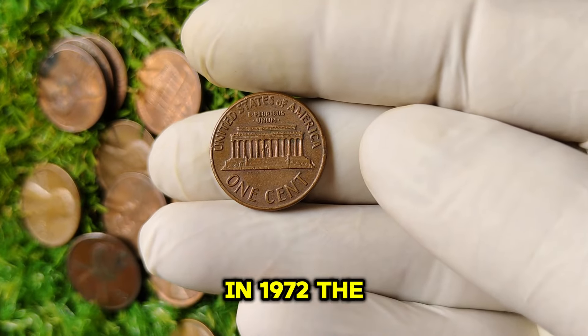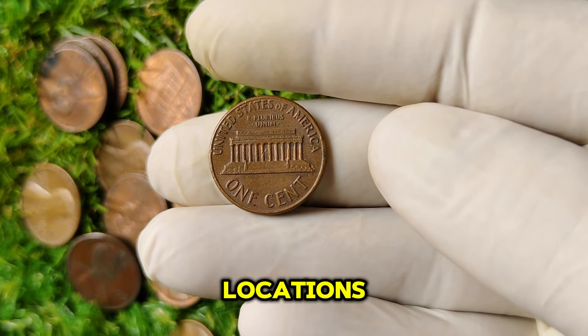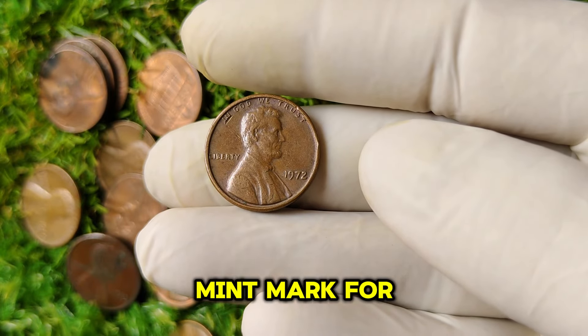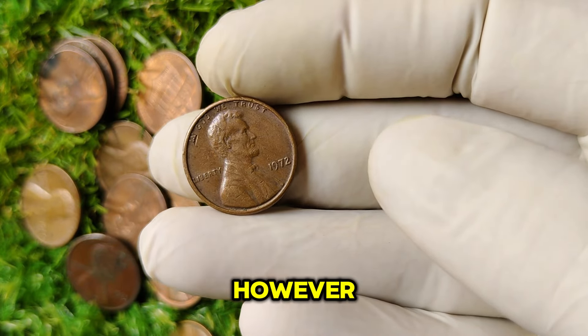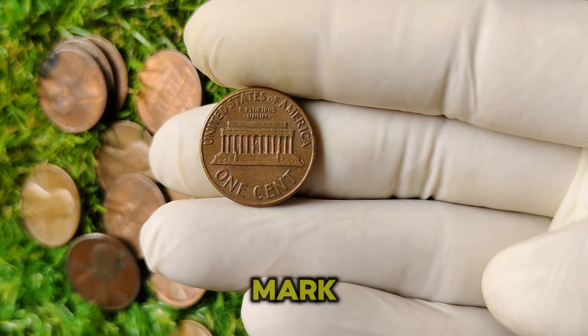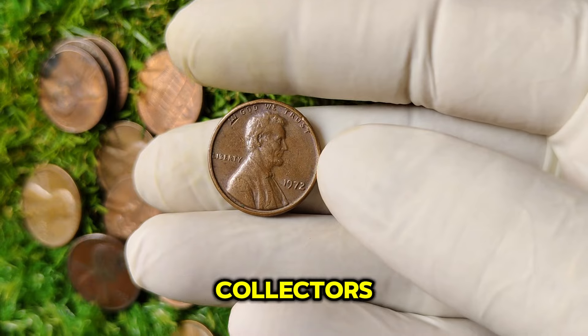In 1972, the U.S. Mint produced coins at several locations. Most pennies had a D mint mark for Denver or a P mint mark for Philadelphia. However, the 1972 no-mint mark penny was struck in Philadelphia without any mint mark, making it a key variety for collectors.